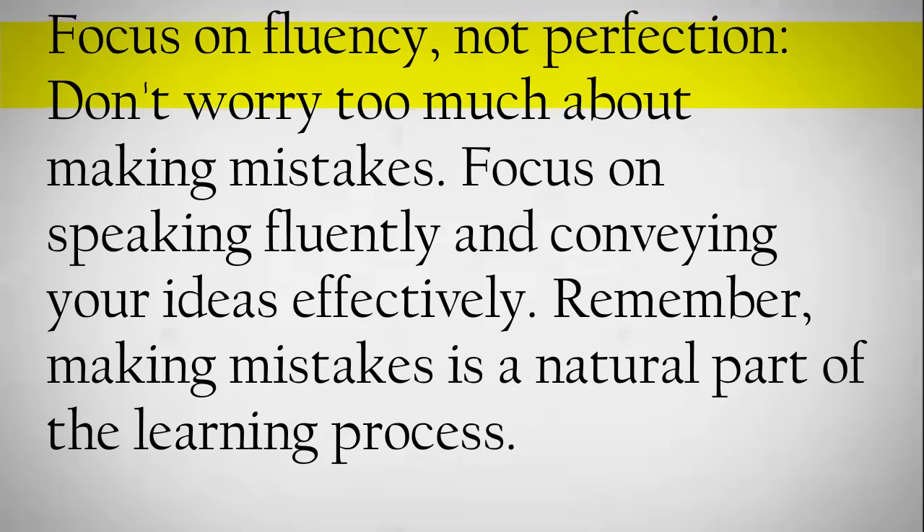Focus on fluency, not perfection. Don't worry too much about making mistakes. Focus on speaking fluently and conveying your ideas effectively. Remember, making mistakes is a natural part of the learning process.